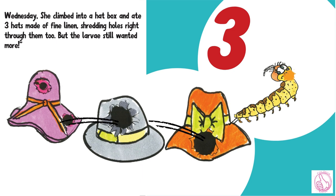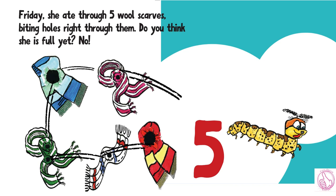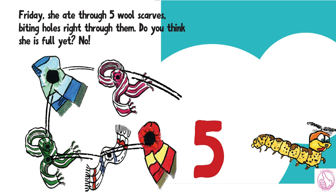Thursday, she ate through five wool scarves, biting holes right through them. Do you think she is full yet? No.